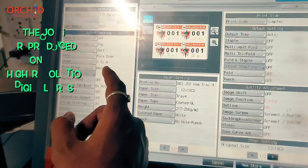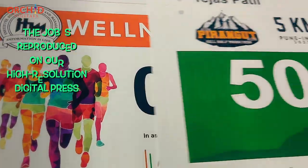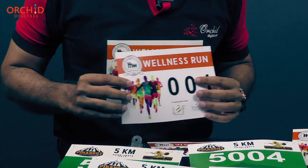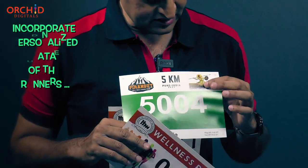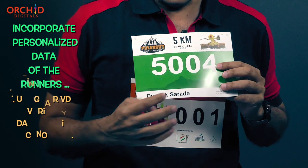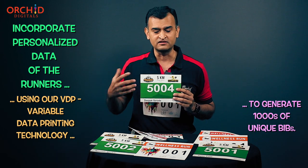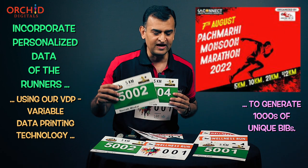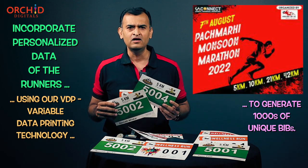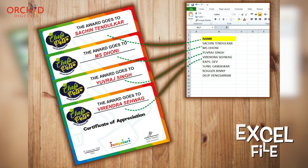We print marathon bibs at an extremely high resolution on our digital printing presses. Apart from the fabulous print quality, we also help you incorporate a whole lot of variable data on the bib. For example, this bib is imprinted not just with the event logo or the name of the race, but it also contains data like the bib number, the name of the runner, his age, his gender, his race category — whether someone is running 5K or 10K. We can incorporate all of that data, and all we need from you is this data in an Excel file.